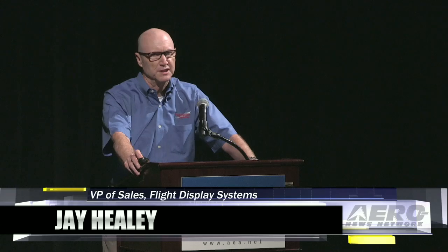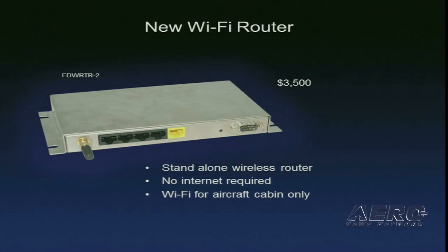My name is Jay Healy and I'm with Flight Display Systems, the leader in retrofit cabin entertainment equipment. Our first product is our new standalone wireless router — no internet required — basically Wi-Fi to run around the airplane. The significance of this product is that we see a future in aviation where cabin entertainment will be wireless in the cockpit, with very low installation costs. This product is being STC'd as we speak in a number of aircraft.